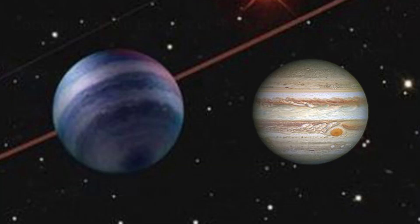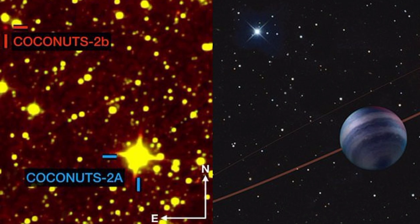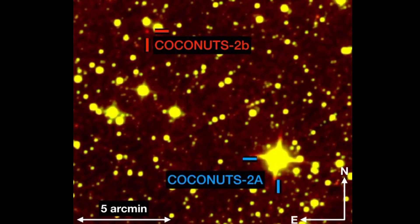The gas giant is truly gigantic with six times the mass of Jupiter. It's named for the Cool Companions on Ultrawide Orbits, or COCONUTS, survey. The survey is seeking out exoplanets — planets located outside of our solar system — that are orbiting pretty far from their host stars. The planet is named Coconuts 2B and its star system is Coconuts 2. The survey had previously turned up a star system called Coconuts 1.